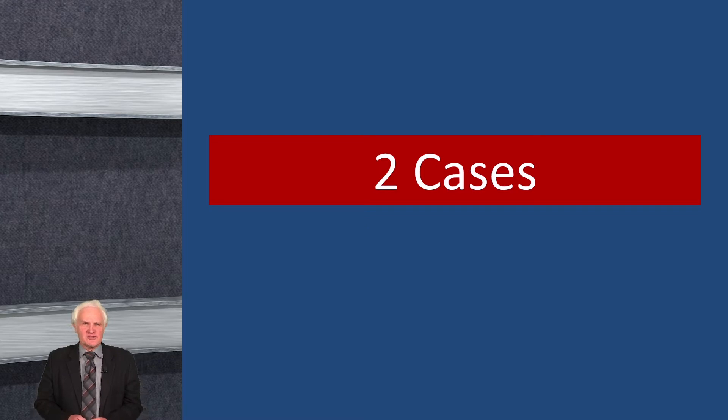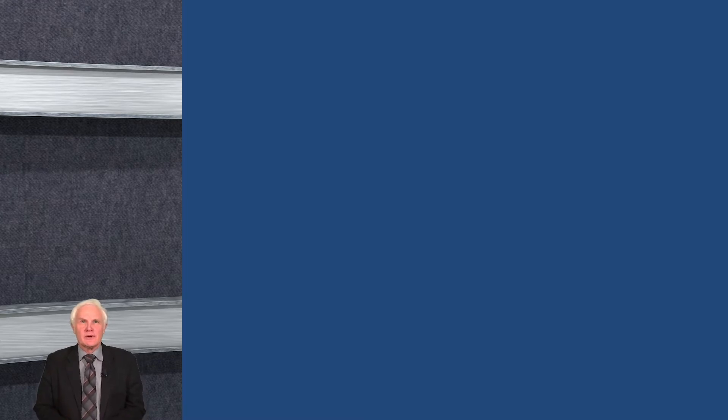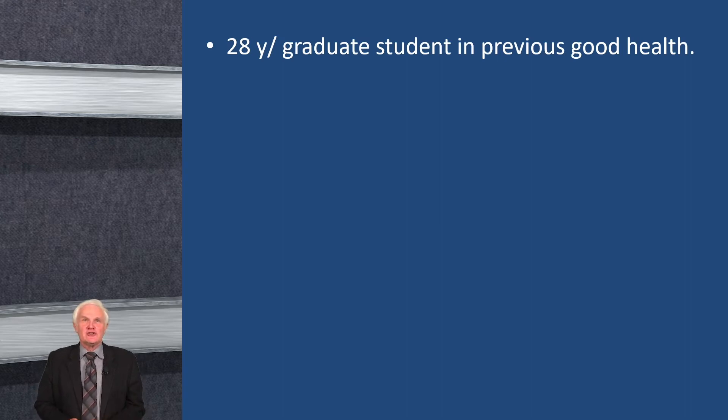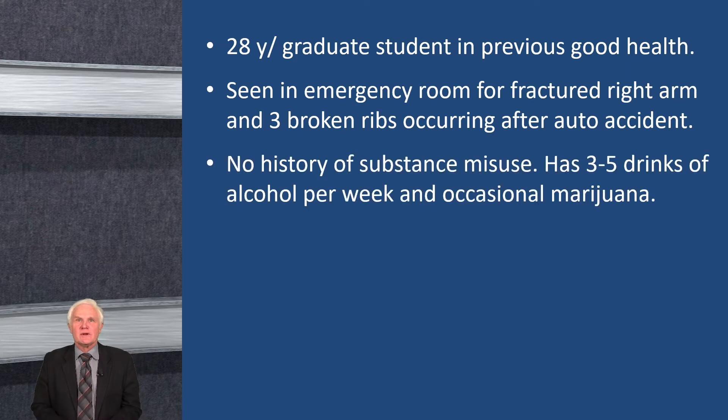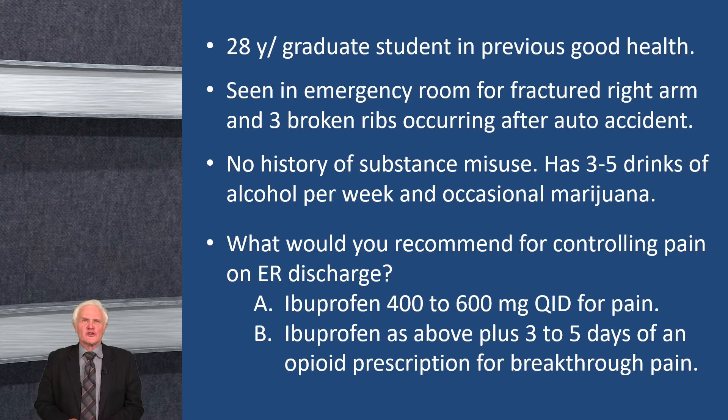I want to start with two cases to contextualize this. The first is a 28-year-old graduate student who has generally been in good health, seen in the emergency room for a fractured right arm and three broken ribs after an auto accident. No history of substance misuse; three to five drinks of alcohol per week and occasional recreational marijuana use. What would you recommend for controlling pain when you discharge this person? Would you go with purely an NSAID like ibuprofen, or would you give ibuprofen as well as maybe a three- to five-day prescription of opiates for breakthrough pain?